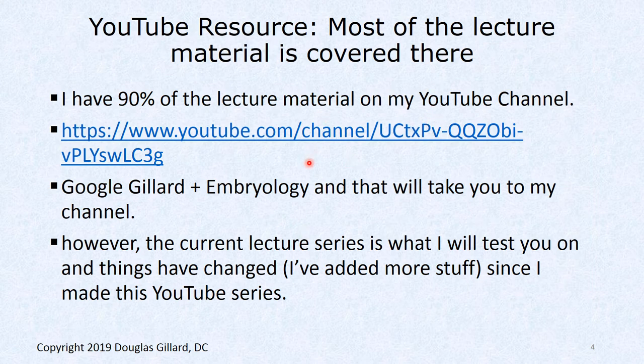YouTube resources: before I gave my first class, I built a YouTube lecture series that contains probably 80% of the material. I'm constantly changing my slides as I learn more and as the board books change. They're very popular on YouTube. Here's the link — go to my channel, just Google my name: Gillard, G-I-L-L-A-R-D, pronounced 'Jill' like the girl, soft G, not 'gill' like the fish. Search Gillard plus embryology and that'll take you to my channel.